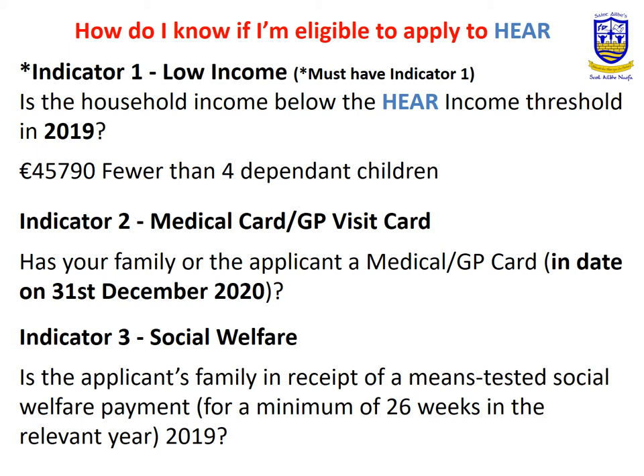Indicator 2 is the medical or GP visit card — the student or their family must have a medical or GP visit card in date on 31 December 2020. Indicator 3 is social welfare, where parents or guardians of the applicant must have been in receipt of a social welfare payment for a minimum of 26 weeks during 2019.